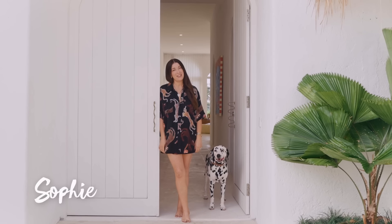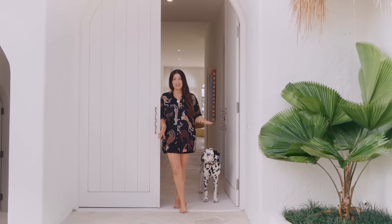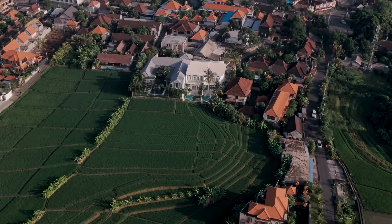Hi Three Birds family, it's Sophie Bell here. It's been a little while since I've seen you. For those that have been following along for a while, we obviously did House 10 with Three Birds Renovations back in 2019, and now we've had a very big move since then. We've moved to the beautiful island of Bali.